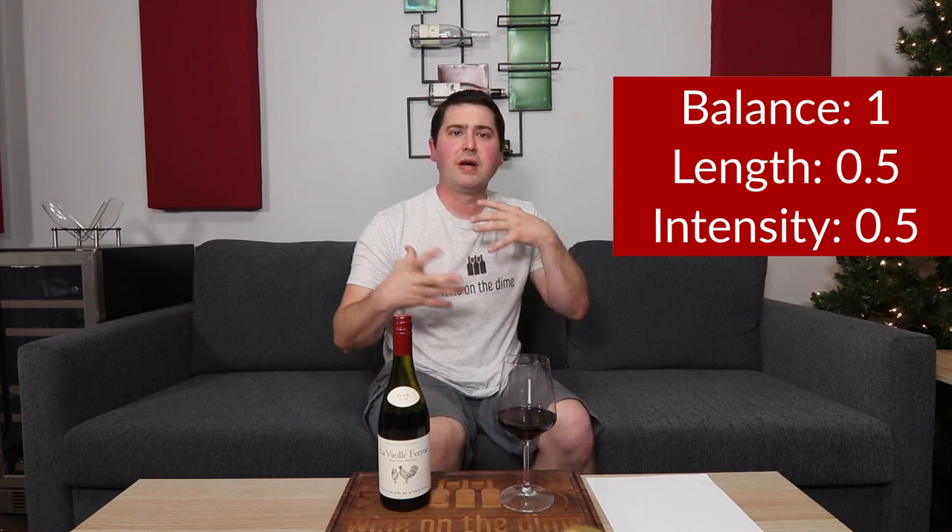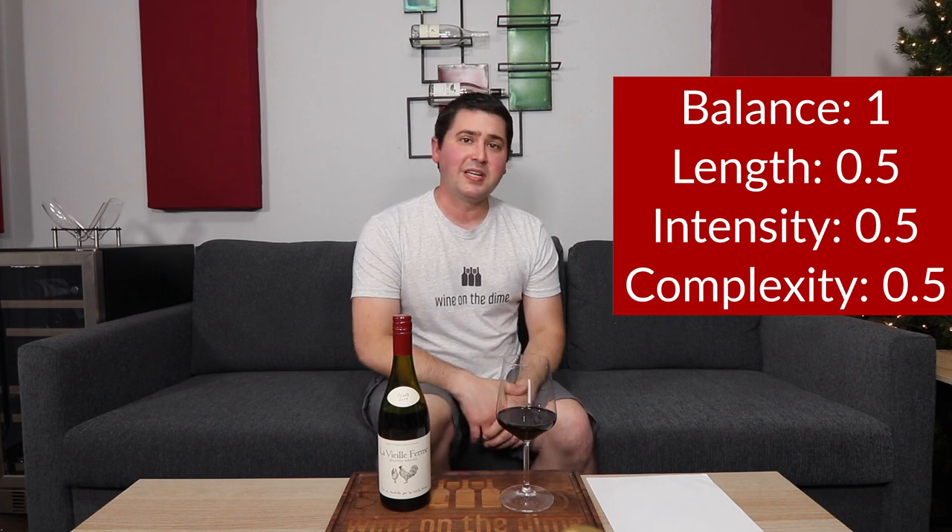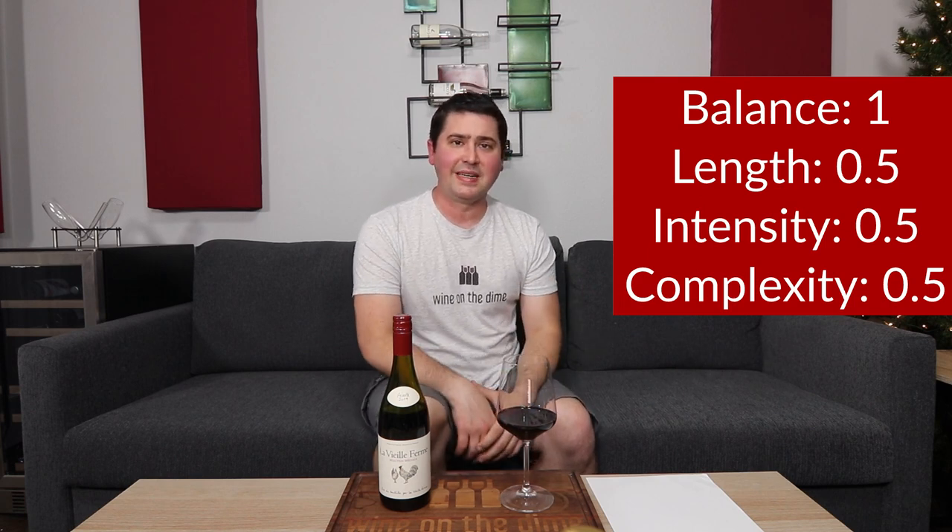Let's get to the BLIC rating. From a balance standpoint, full point — no complaints. Length: medium finish, half a point. Intensity: medium on the nose and on the palate, so half a point. In terms of complexity, I'm getting a good amount of red fruit notes, but not too much secondary character other than that touch of herbs and that kiss of cinnamon. But you still earn half a point.